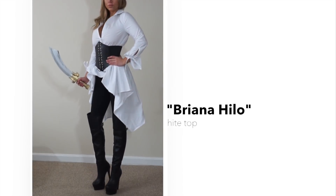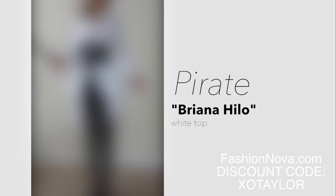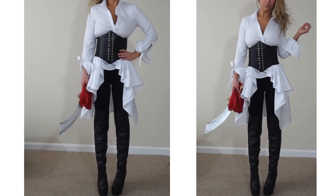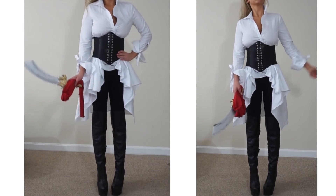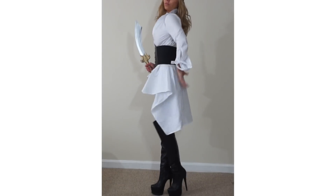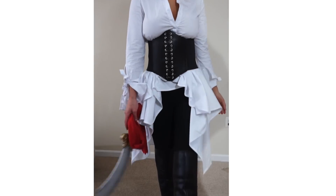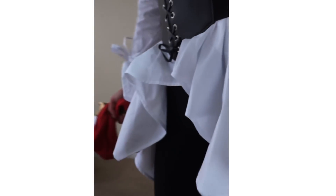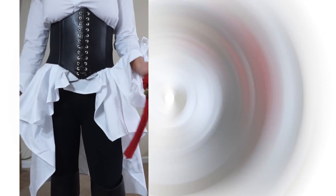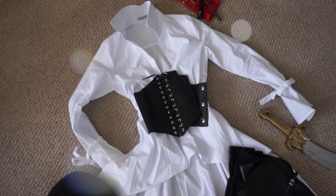The last easy quick DIY option is a pirate costume, featuring the Brianna top. This is a woven style top with long sleeves and ties around the wrists and waist to make it very fitted, with a flowy high-low front and back. This top is perfect for a pirate costume — simply pair it with a belt, leggings, boots, and accessories. You can pair it with a headscarf or a pirate hat and of course your weapon of choice.